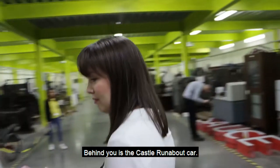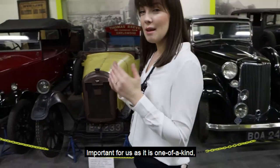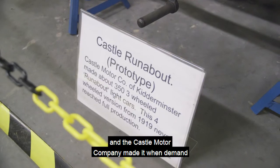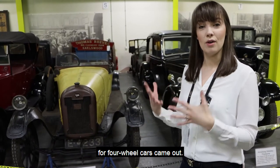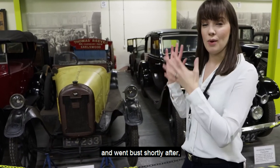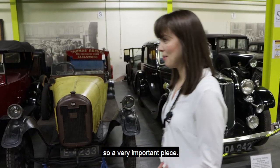Behind you is the Castle Runabout car. It's important for us as it is one of a kind — it's a prototype. The Castle Motor Company made it when demand for four-wheel cars came out. They put this into pre-production and went bust shortly after, so this is the only one of its kind — a very, very important piece.